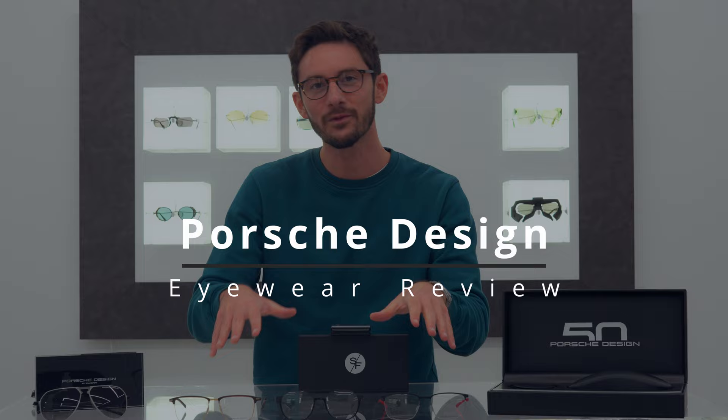There is a lot more to Porsche than cars, and the Porsche Design Studio has existed for more than 50 years. In today's video I'm going to be reviewing three of the latest optical models created by Porsche Design, as well as three of the latest sunglasses from the company, and explaining all the little technicalities and unique differences that characterize Porsche Design eyewear.